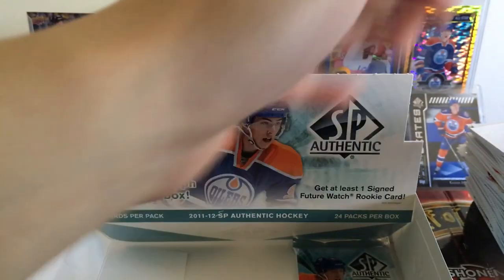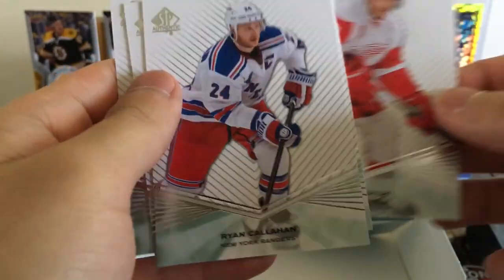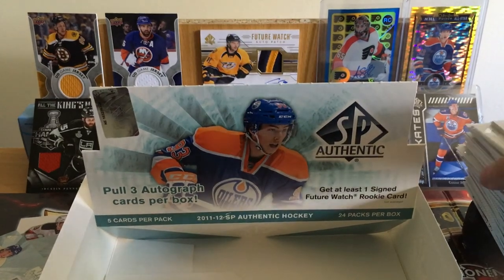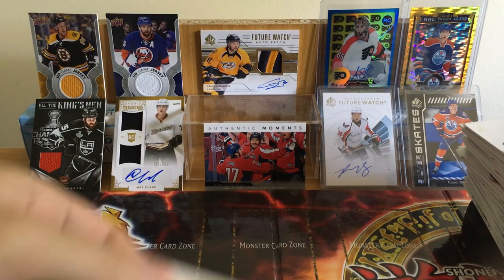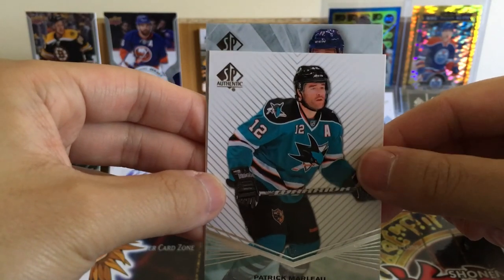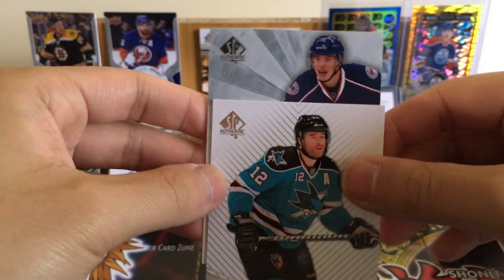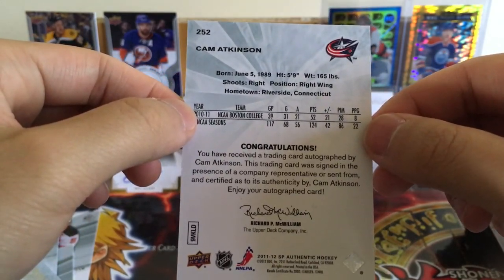Jose Theodore. Okay, last pack — we did get our three autos; who knows, maybe we get a fourth. Tim Thomas, Derek Roy, Paul Postma, Datsyuk the Magician, Ryan Callahan. We've got a Columbus player on the back — Cam Atkinson! Yep, Cam Atkinson, numbered 984 out of 999. He's a pretty good player now. So we got three autographed Future Watches — I feel like that's very good since you're only guaranteed one.